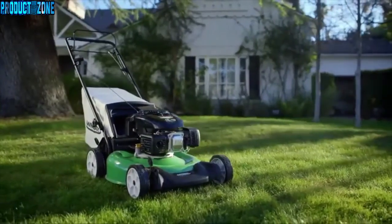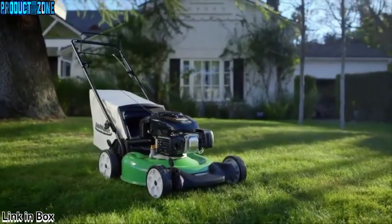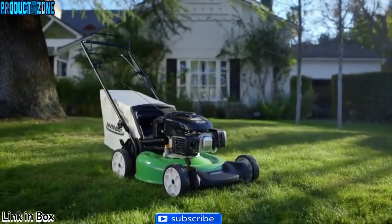So for a dependable, self-propelled mower that's easy to handle and hard to beat, this Lawn Boy's the right choice for you.